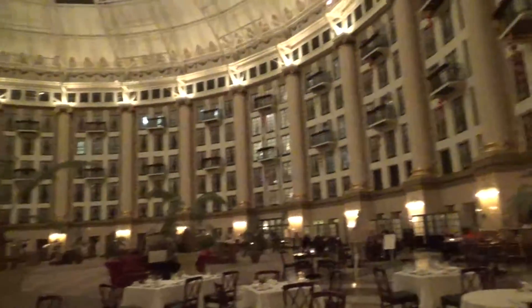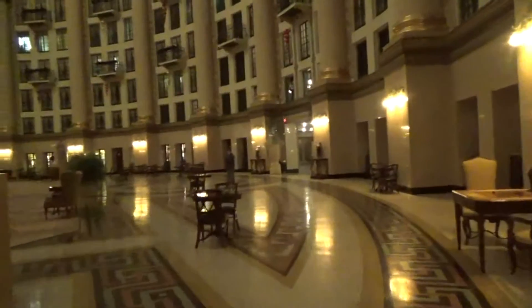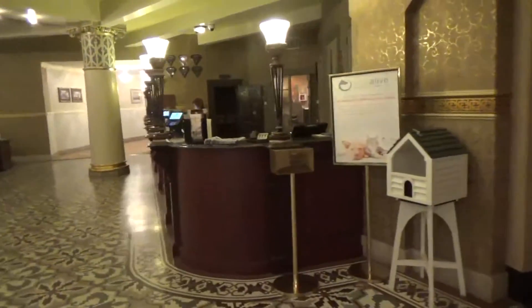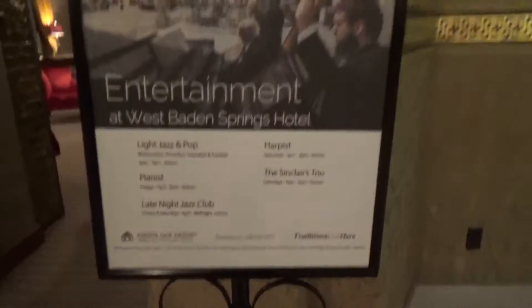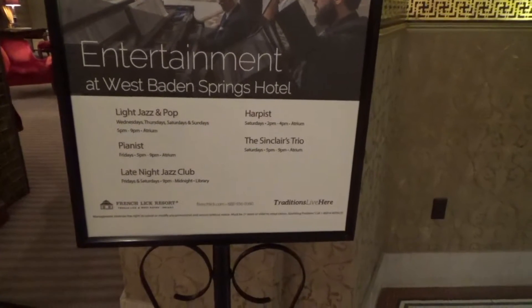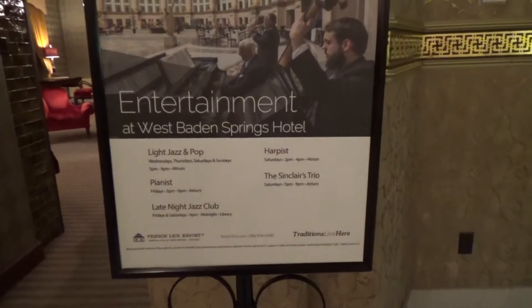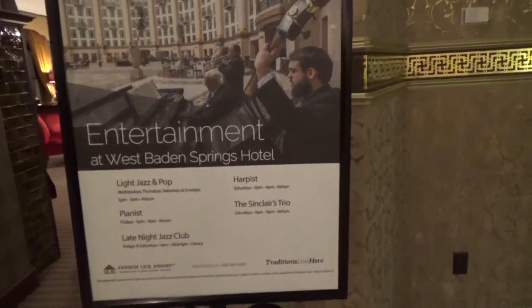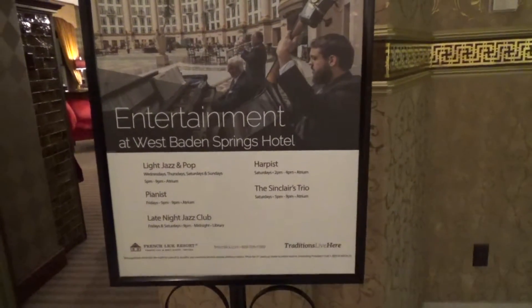We'd never seen it at Christmas time. We're gonna walk out of the atrium to where the actual lobby is. Even the flooring is so pretty — look at that mosaic tile on the floor. This is the registration desk over here. And this is where they have the entertainment. At West Baden on Wednesdays, Thursdays, Saturdays, and Sundays they have a light jazz and pop pianist. On Fridays and Saturdays, a late night jazz club. And on Saturdays a harpist and a Sinclair Trio.